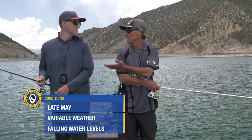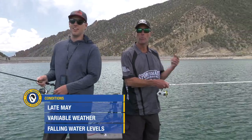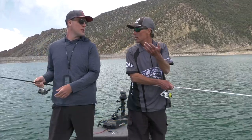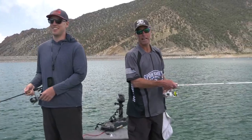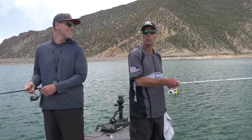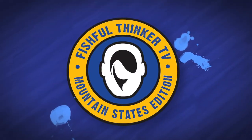Multi-species — just about everything that swims in here. We could be catching pike, smallmouth, trout, walleye, perch, crappie, bluegill, and there's the occasional largemouth too. We've got a whole lot of tackle in the boat, we're getting an afternoon start, so stay tuned, get comfortable — it should be fun.